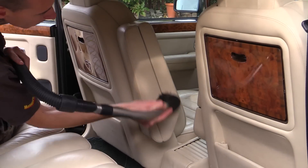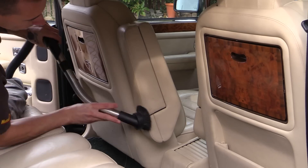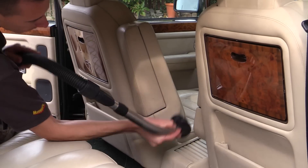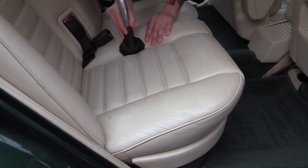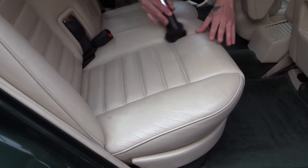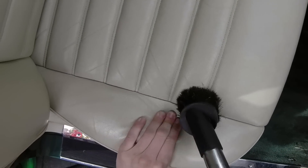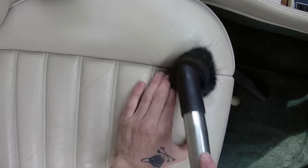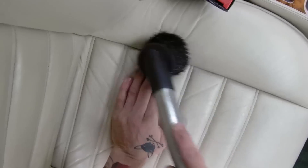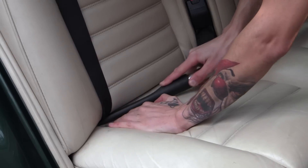Before all areas of the leather trim were worked over using a circular soft brush attachment. When vacuuming leather seats it's important to gently pry the various areas apart to draw out accumulated dirt from the creases and joins.